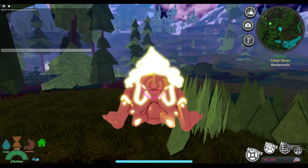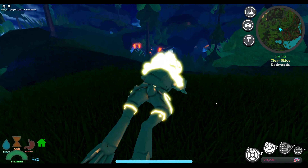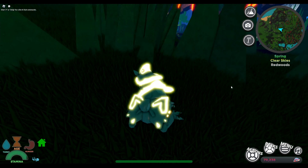Hi Kiki! This is a glimmer... Grava? Grava. Okay, Grava it is.